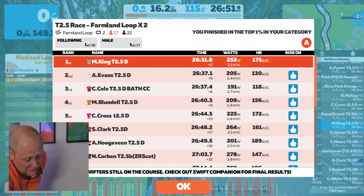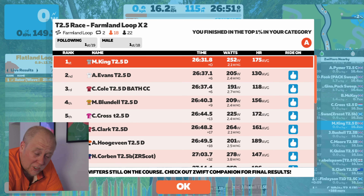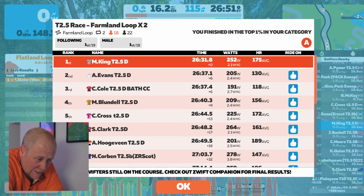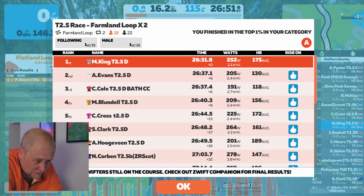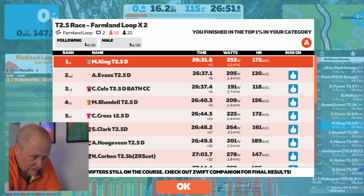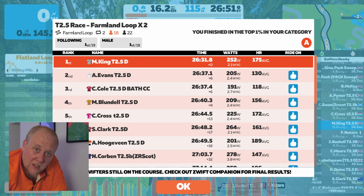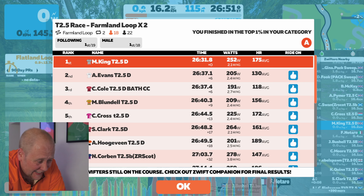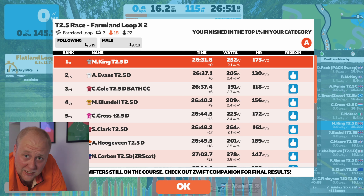252 watts average, 2.1 watts per kilogram — which is up on last week, that was 2.0. My heart rate was high for all of it. One thing's for sure: I'm going to be doing that warm-up next week, that's definitely for sure. Let's have a look at some of the other results.